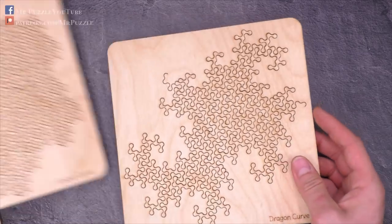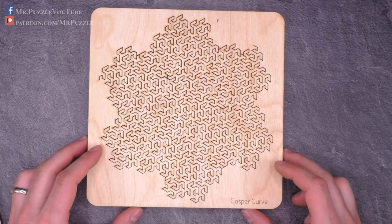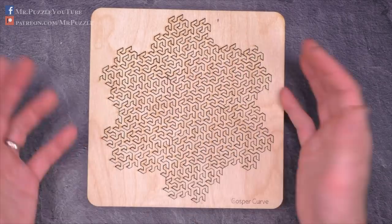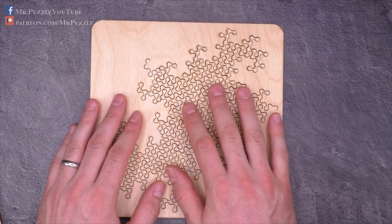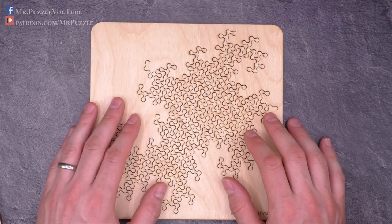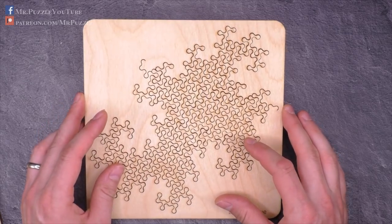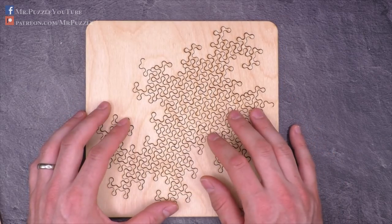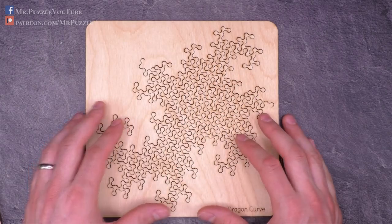Then we have another one here which is called the Gosper curve, named after Bill Gosper and known as the snowflake — pretty obvious. And the last of these three is the most difficult one according to the Kickstarter page. This is the so-called Dragon curve. It's kind of a rounded, flowing pattern, and nearly identical pieces make it the hardest one of these three puzzles.